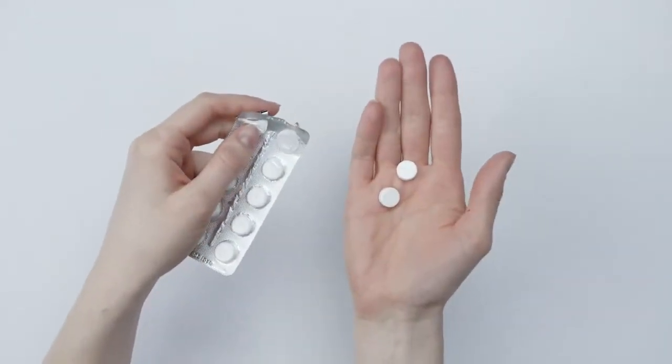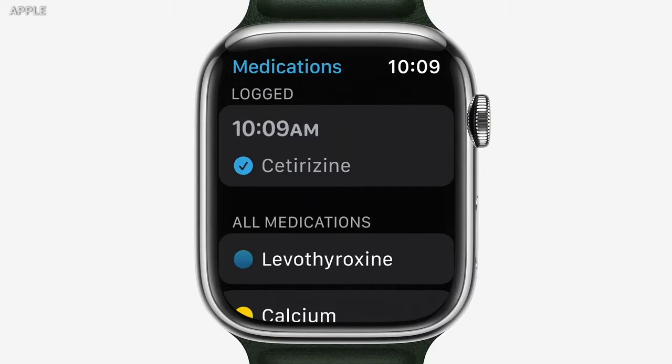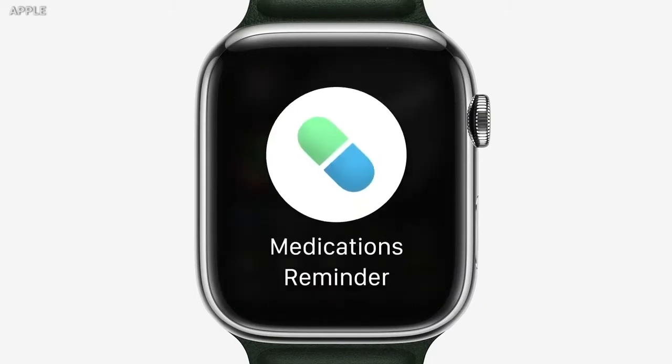Never forget to take your medication again. And finally, a way to digitize and organize all your health in one single place. I'm Kurt the Cyber Guy, and this is one of my top 5 favorite features on the new iOS 16.